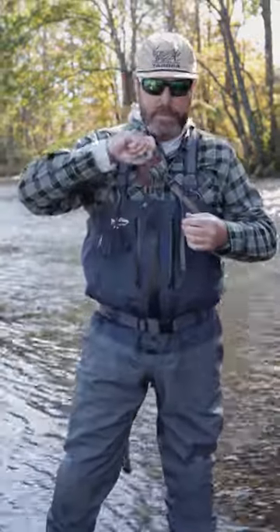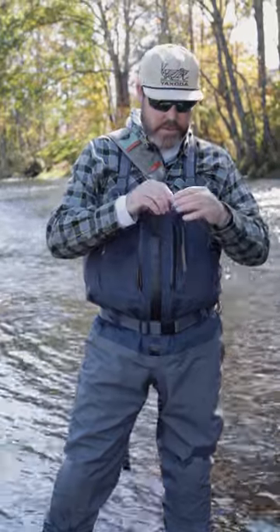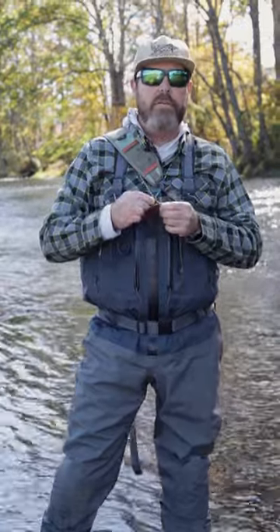I always have a set of nippers on me. These are the Hatch Generation 2 nippers — great nippers. They are expensive, but they're well worth it. I always have an amadou patch on me to dry my flies off when I'm dry fly fishing.